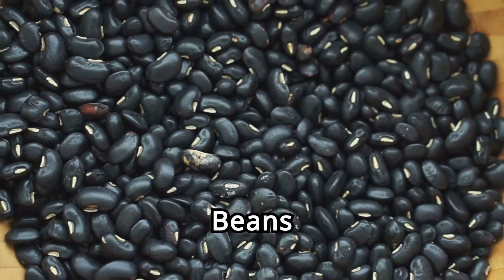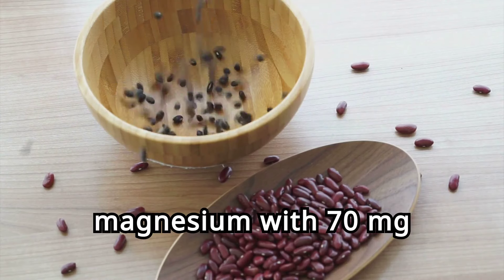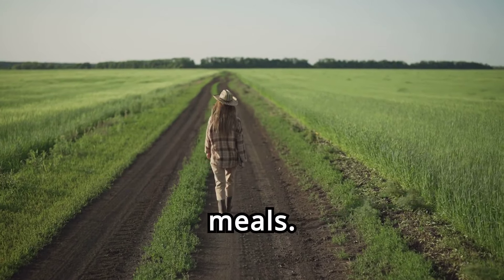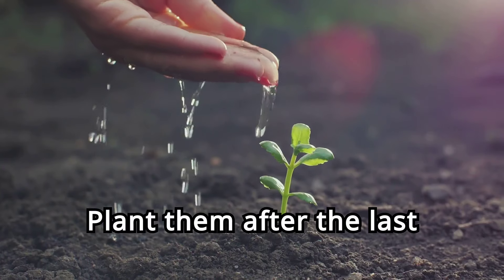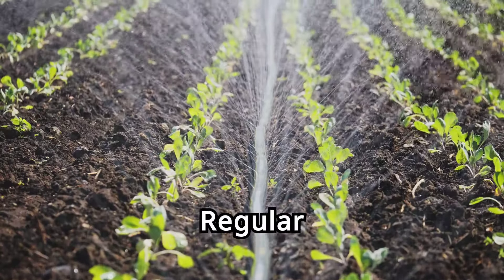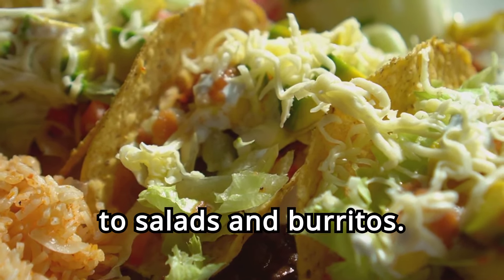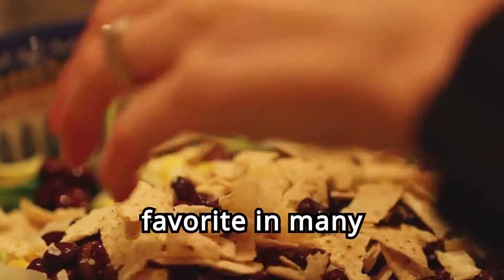Nine. Black beans. Black beans are a versatile legume high in magnesium, with 70 milligrams per 100 grams. Growing your own black beans ensures a fresh and nutritious supply for your meals. Black beans prefer well-drained soil and plenty of sunlight. Plant them after the last frost and provide support for the vines as they grow. Regular watering ensures healthy plants. Black beans can be used in a variety of dishes, from soups and stews to salads and burritos. Their rich, creamy texture makes them a favorite in many cuisines.